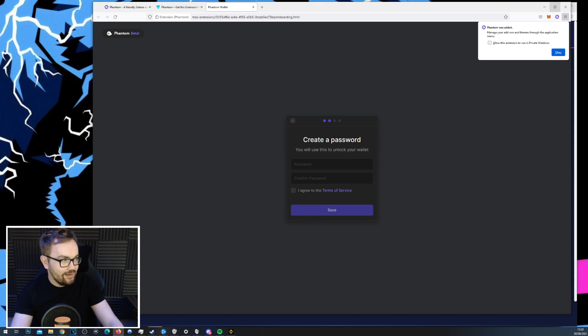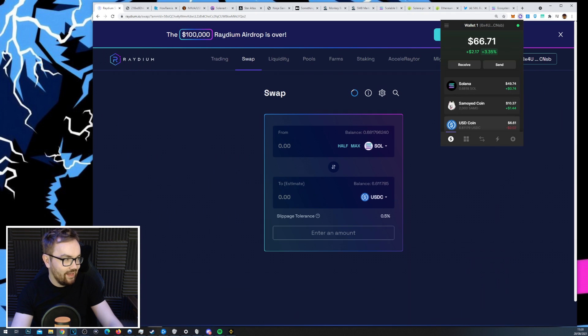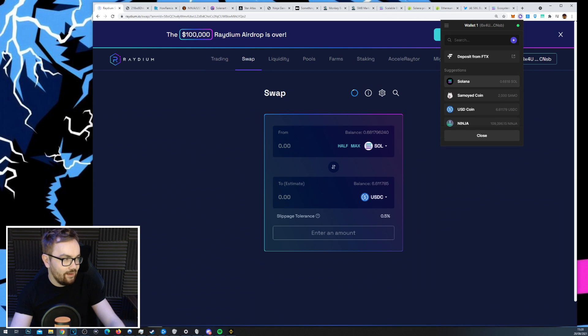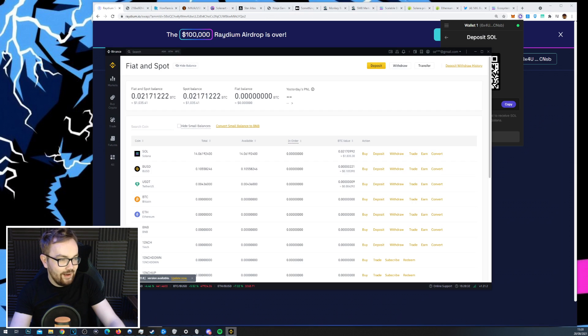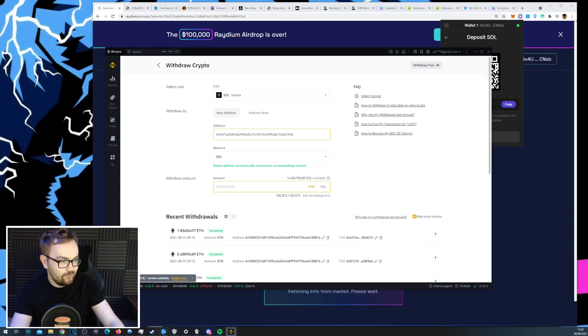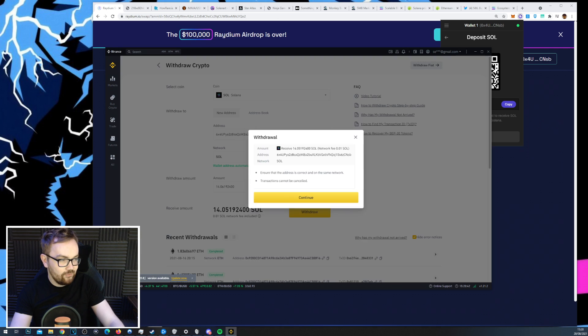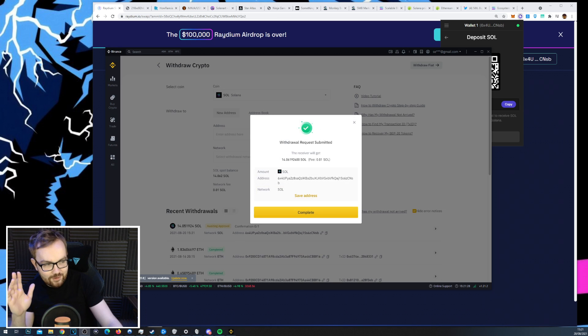Create a password and that's pretty much it — the wallet is set up. You'll have a blank wallet with no Solana in it. The first thing you need to do is receive Solana from your native exchange. Go to deposit Solana, get the code for your wallet address, copy it, then go to the centralized exchange, withdraw the Solana you just purchased, add in your SOL address, go for the max withdrawal, and hit withdraw.